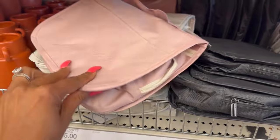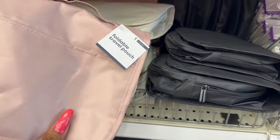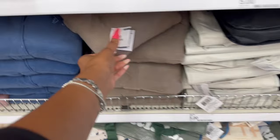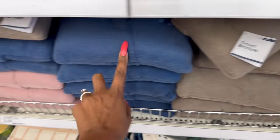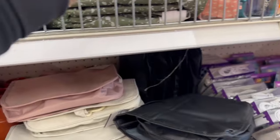They have more colors available down at the end cap — they have this beautiful pink. It's a foldable travel pouch for five dollars and they have the black as well. And then those travel blankets — look, they have it in gray, blue, and pink! Didn't know they had multiple colors.